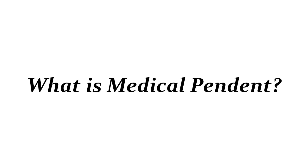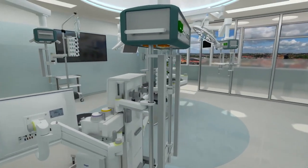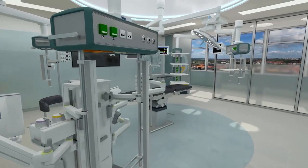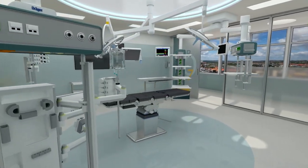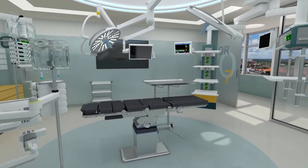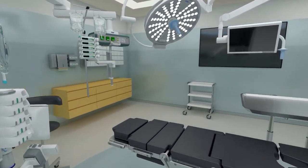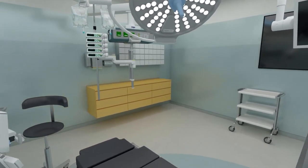So, what is a medical pendant? The medical pendant is an indispensable gas supply medical device in the modern operating room of the hospital. It is mainly used for the terminal transfer of oxygen, suction, compressed air, nitrogen, and other medical gases in the operating room. The medical pendant is mainly controlled by the motor to lift the platform, which is safe and reliable.